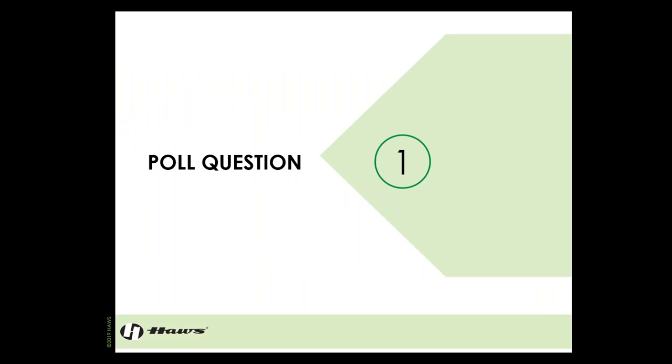We're now going to launch poll question number one. Your participation is greatly appreciated — it really does help us.